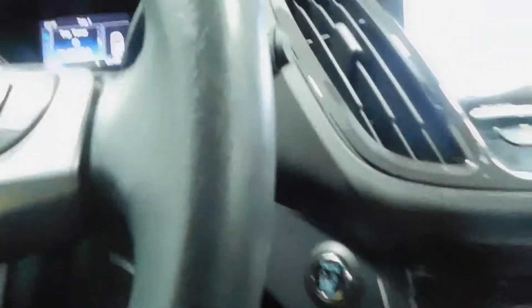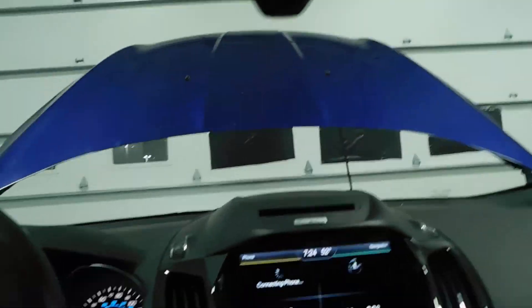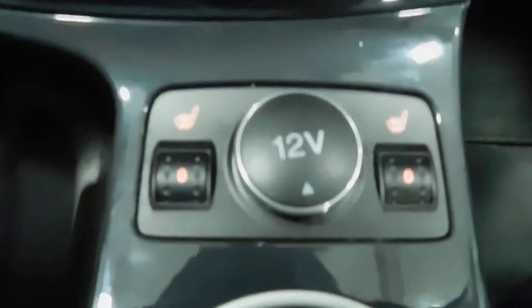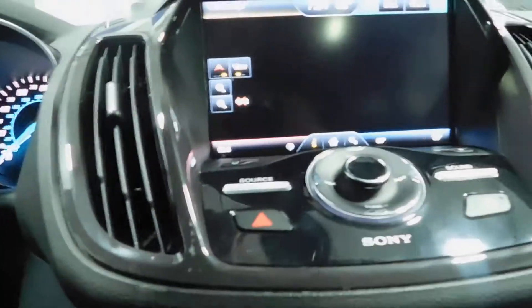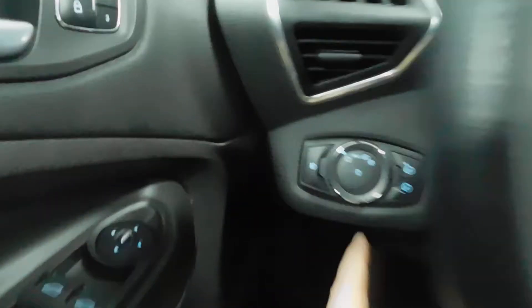There's a keyless entry keypad right there. Power driver's seat, leather interior, very clean. Step inside — push button start, press foot on the brake and press the button. Panoramic sunroof goes all the way back to the second row. It comes equipped with heated seats and a 12-volt power outlet in the middle. Dual climate control, and it does have navigation. Cruise control, automatic headlights, power everything.